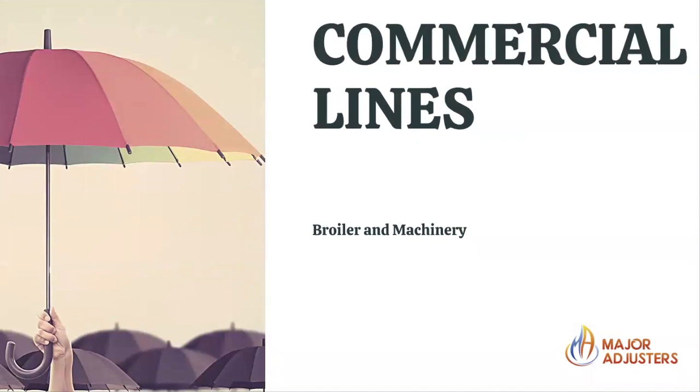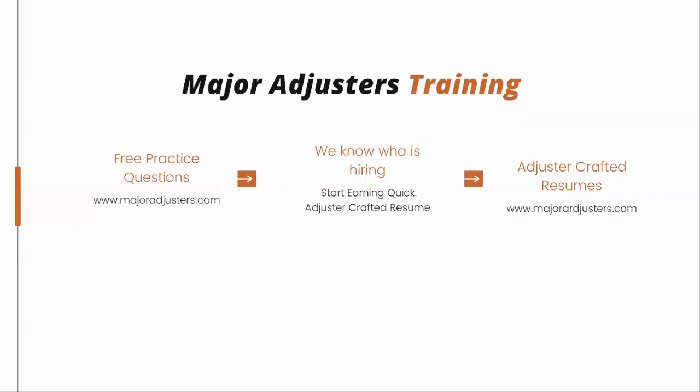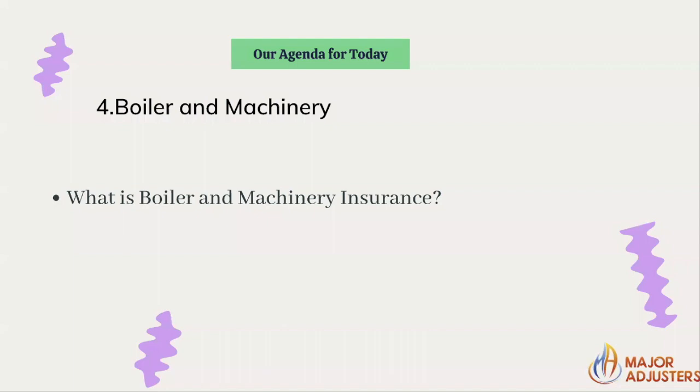Commercial lines, boiler and machinery. This is going to be helpful for those who are taking the property and casualty test. This test is required for many different licenses and we hope to be very helpful to you. Should you need some free practice questions, go to majoradjusters.com. Let's talk about boiler and machinery — what is boiler and machinery insurance and why is it important to be on the exam?